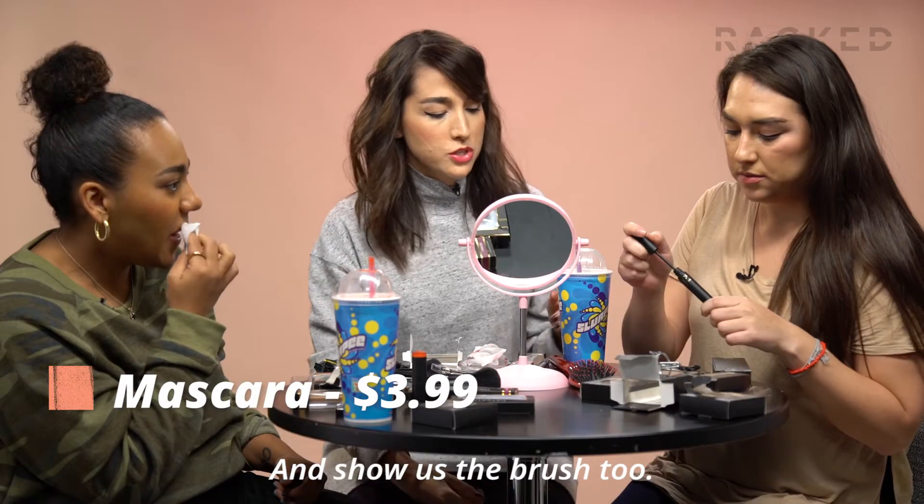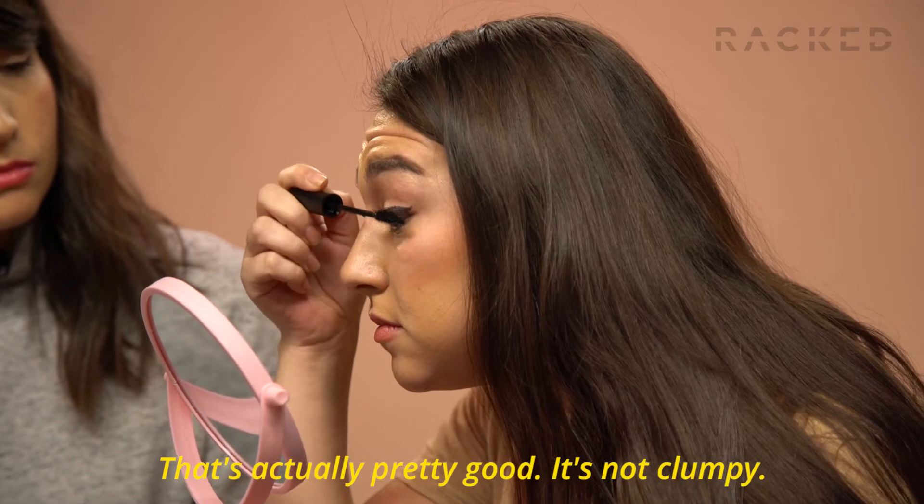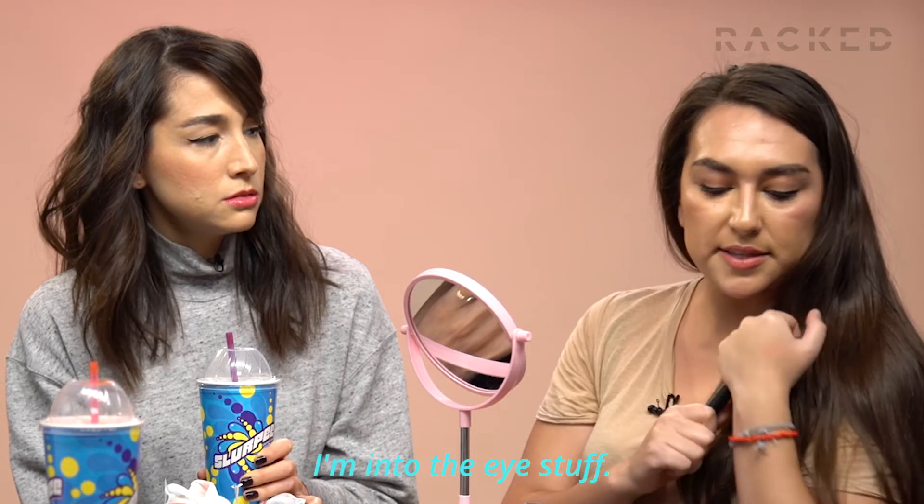I'm going to try the mascara. Show us the brush too. Oh, the brush is good. Oh, it's like a silicone brush. That's actually pretty good. It's not clumpy. I'm into the eye stuff.